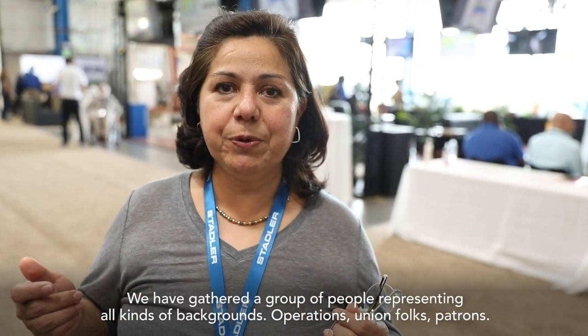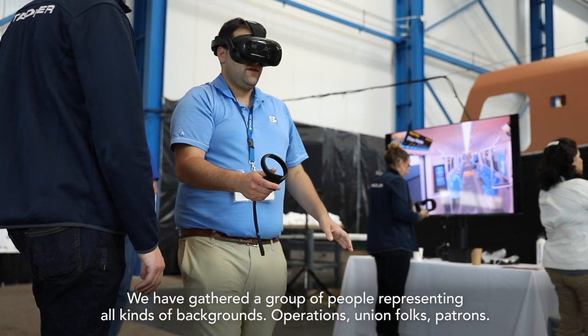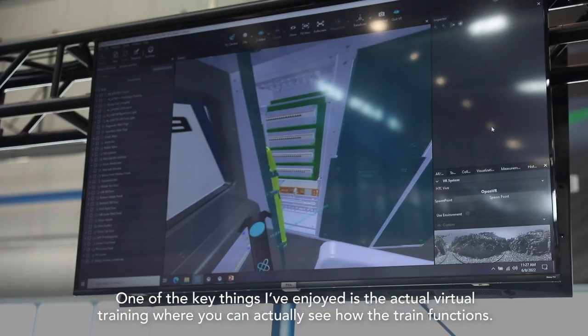We have gathered a group of people representing all kinds of backgrounds: operations, union folks, patrons. One of the key things that I've enjoyed is the actual virtual training where you can actually see how the train functions.